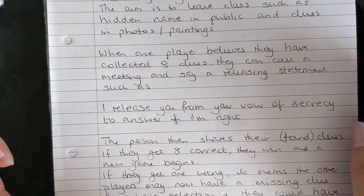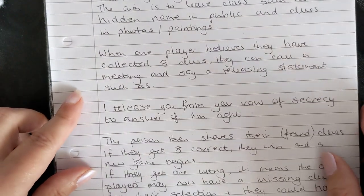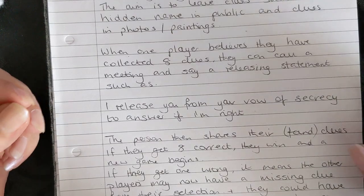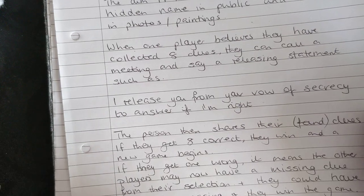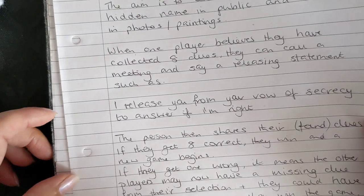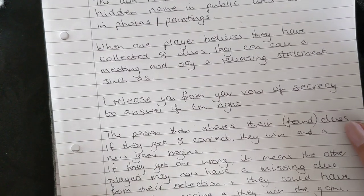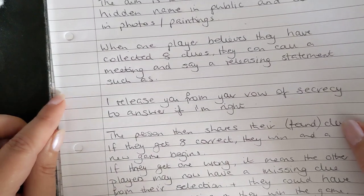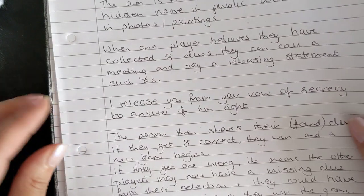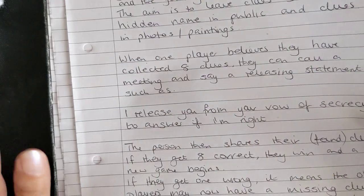When one of the players believes they've collected all eight clues, they can call a meeting and say a releasing statement such as: 'I release you from your vow of secrecy to answer if I'm right.' The person then shares their found clues — if they get all eight correct they win and a new game begins. If they're wrong, other players may have a missing clue from their collection and could win at the last minute.